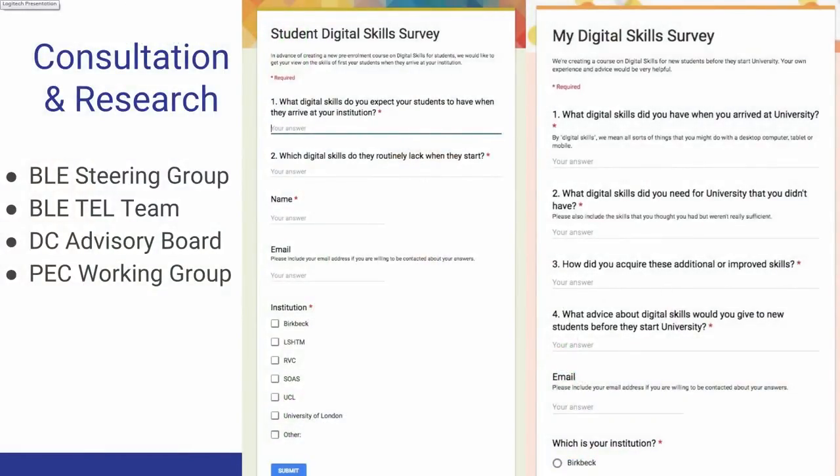In terms of the consultation, I report to a steering group made up of senior representatives of each of the six partner institutions. I also have a dispersed team of learning technologists — we call them the BLEE-TEL team. I have a digital capability advisory board, representative from all the institutions but from different stakeholder groups: librarians, staff development, and a real-life student — a number of different people progressing through all of these different activities.